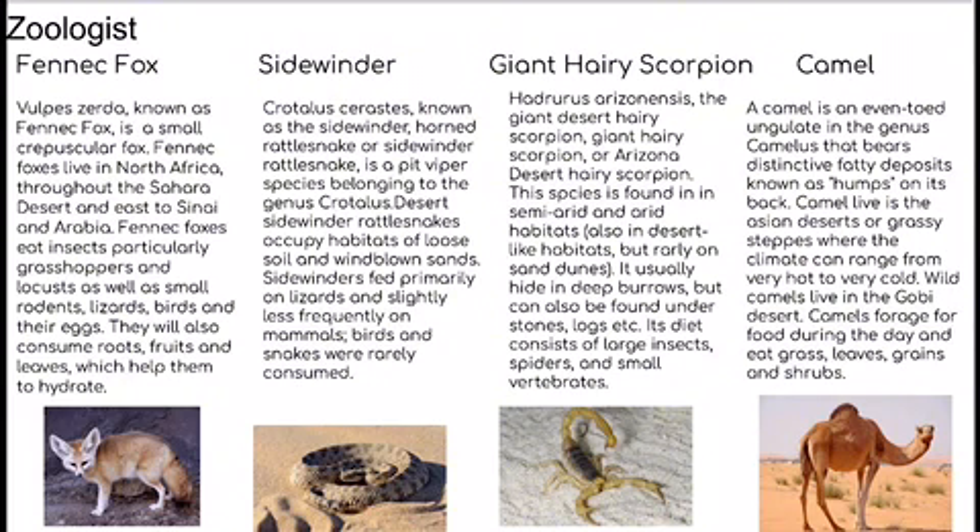Next is the giant hairy scorpion. Hadrurus arizonensis, the giant desert hairy scorpion, lives in the Arizona desert and the species is found in semi-arid and arid habitats. They usually hide in deep burrows, and their diet consists of large insects, spiders, and small vertebrates.